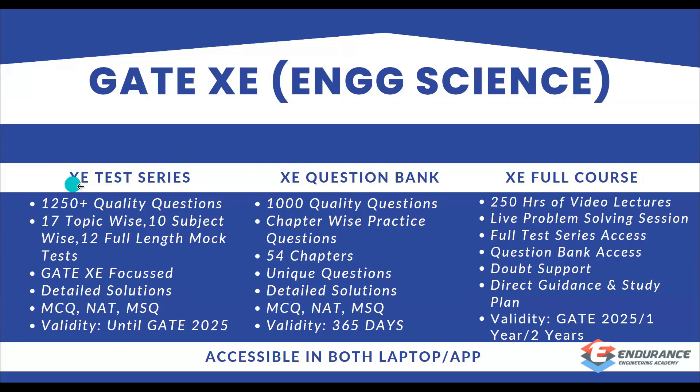The XE test series consists of 1250-plus questions. You will have 17 topic tests, 10 subject tests, and 12 full-length mock tests. It is XE-focused with detailed solutions, and includes all three question types: MCQ, NAT, and MSQ. The validity of this test series is until GATE 2025.